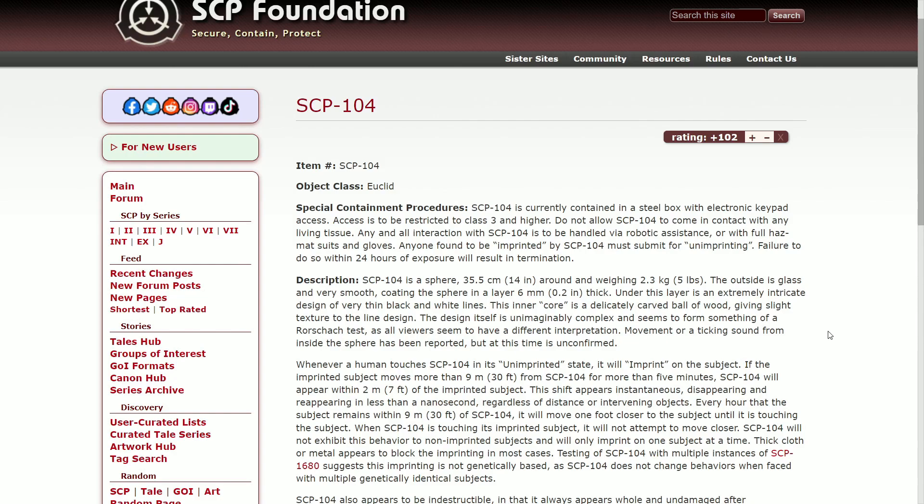Every hour that the subject remains within 9 meters (30 feet) of SCP-104, it will move one foot closer to the subject until it is touching them. When SCP-104 is touching its imprinted subject, it will not attempt to move closer. SCP-104 will not exhibit this behavior toward non-imprinted subjects and will only imprint on one subject at a time.